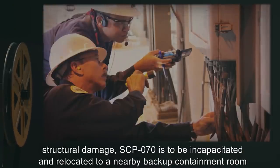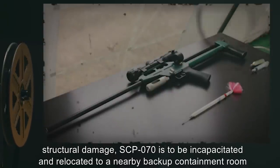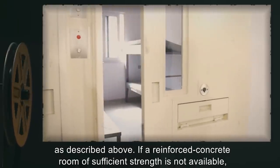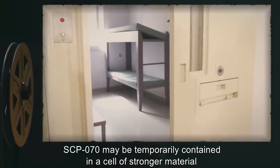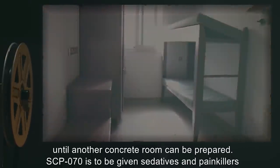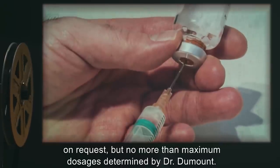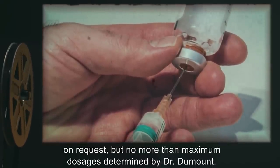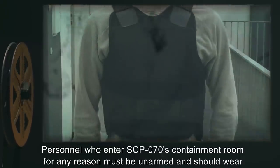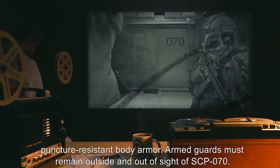Structural integrity of SCP-070's containment room is to be checked twice daily. In case of excessive structural damage, SCP-070 is to be incapacitated and relocated to a nearby backup containment room. If a reinforced concrete room of sufficient strength is not available, SCP-070 may be temporarily contained in a cell of stronger material until another concrete room can be prepared. SCP-070 is to be given sedatives and painkillers on request, but no more than maximum dosages determined by Dr. Dumount.